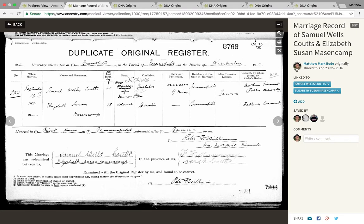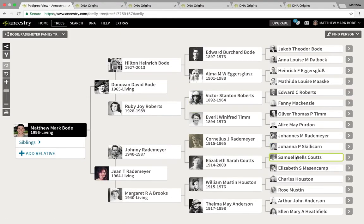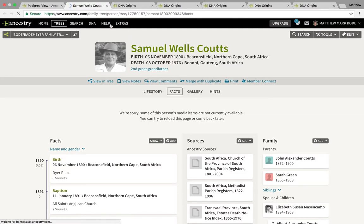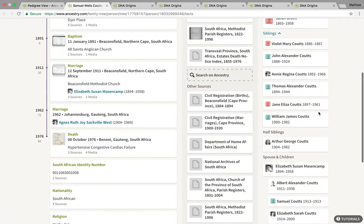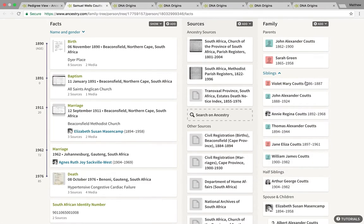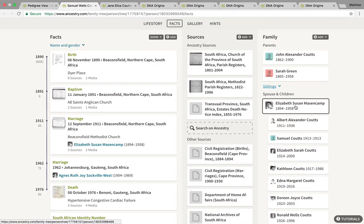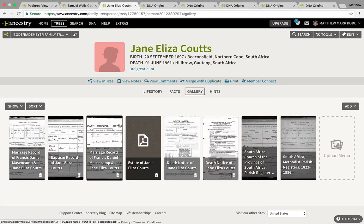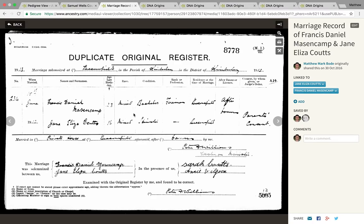I had a line to narrow down where this non-European ancestry came from. Seeing as both of them were classified as coloured, I decided to research their siblings to see if they had similar classifications. Luckily, in this family there was a double marriage. Samuel had a sister, Jane Eliza, who married Francis Daniel Mesenkamp, who was Elizabeth Susan's full brother. If I bring up their marriage record, you will see that they too were classified as mixed.